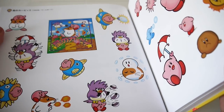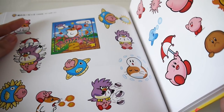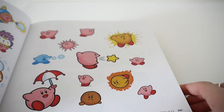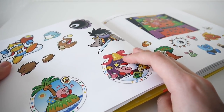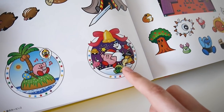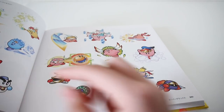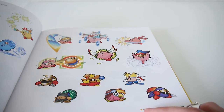Some good friends: Goo, Rick, and the fish no one remembers. Some copy-ability Kirbys — very cute, they'd make good badges.